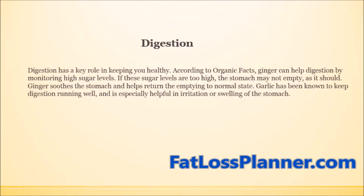Ginger and garlic are also beneficial for digestion, which has a key role in keeping you healthy. According to Organic Facts, ginger can help digestion by monitoring high sugar levels. If these sugar levels are too high, the stomach may not empty as it should. Ginger soothes the stomach and helps return the emptying to a normal state. Garlic is also known to keep digestion running well and is especially helpful in irritation or swelling of the stomach.